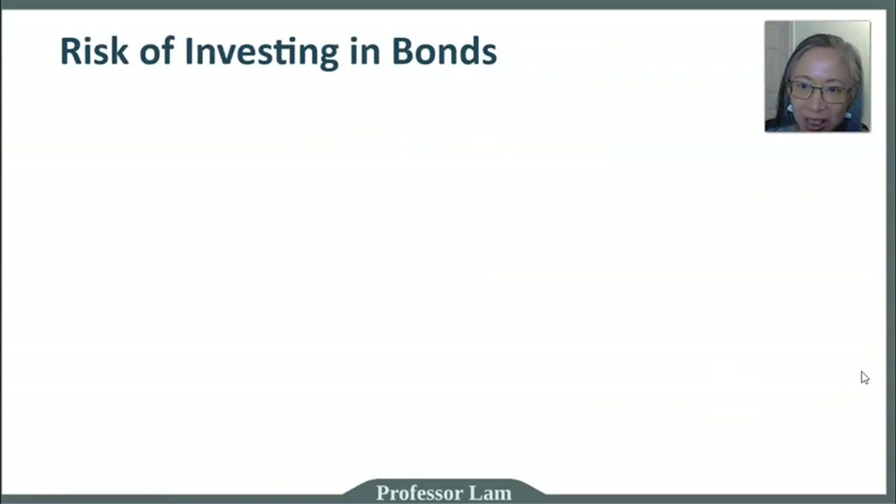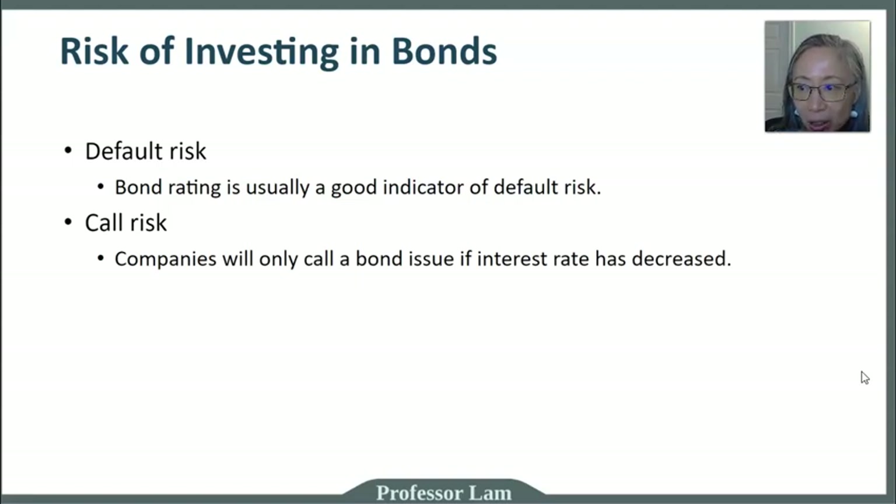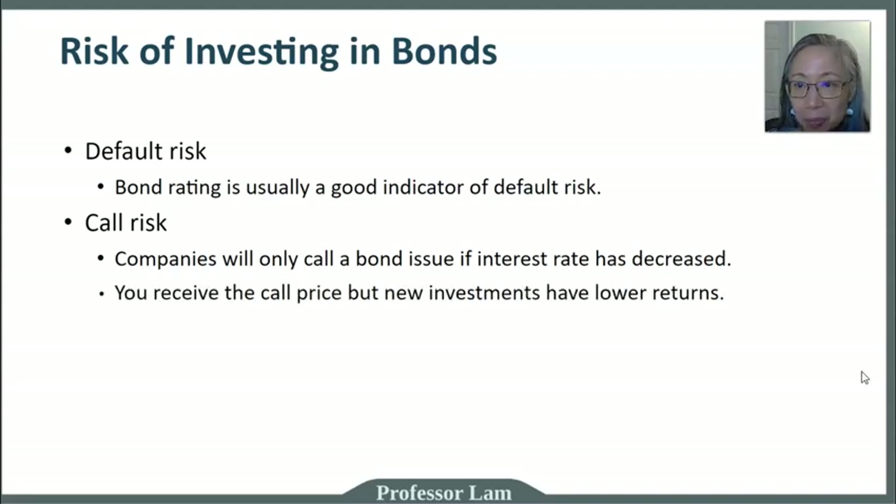There are three main types of risks associated with investing in bonds. The first is default risk — the risk that a company goes bankrupt and cannot pay interest and principal. Bond ratings are the best indicator: a AAA bond has much lower default risk than a high-yield or BBB bond, though AAA doesn't mean completely safe. The second is call risk. A company will only call a bond when interest rates have decreased and it's to their advantage. You receive the call price but must reinvest at lower rates, so the call option is advantageous to the company but disadvantageous to the investor.